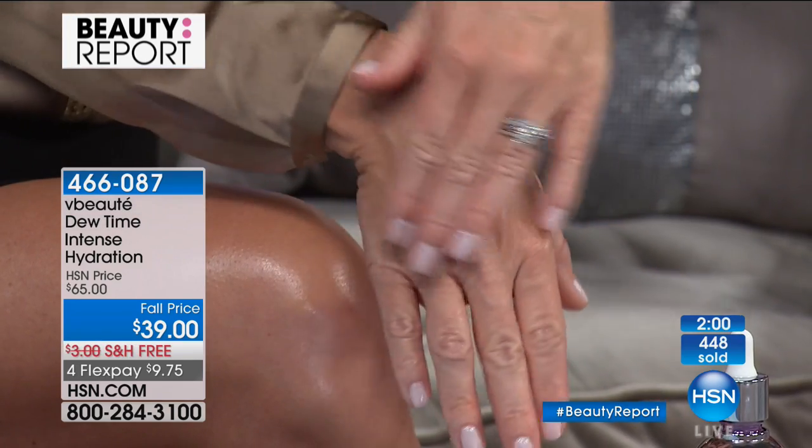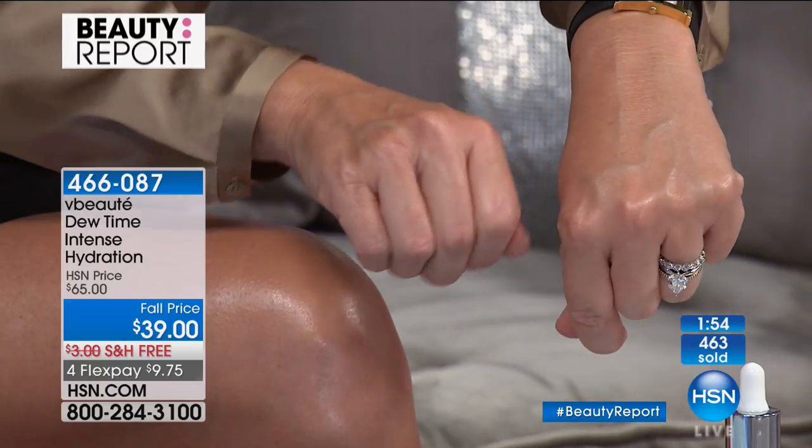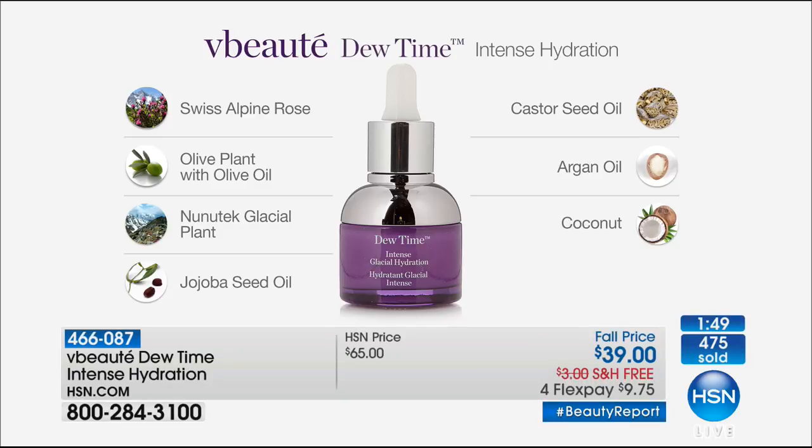It's six plant stem cell oils — Swiss alpine rose stem cells, glacial plant oil, jojoba, castor seed oil, argan oil, and coconut oil — infused with the glacial compression system. You can't find another oil on the market like this. Because it's a milk, it's a water delivery system that penetrates your skin. You'll love it no matter what your skin type or age. Now we're going to say hello to Shelly from Texas, who ordered two Dew Times.